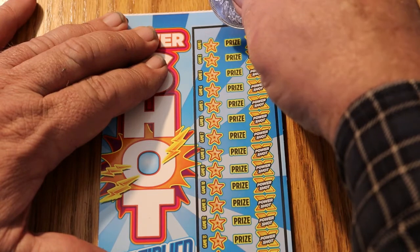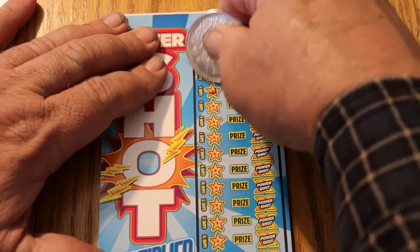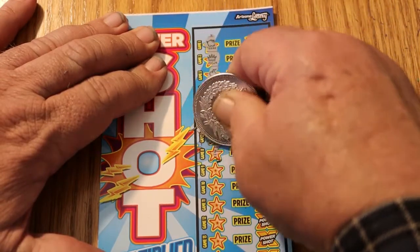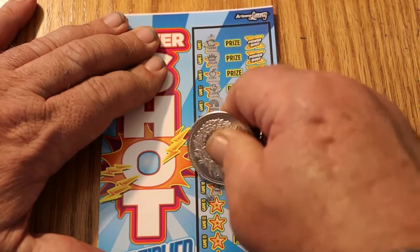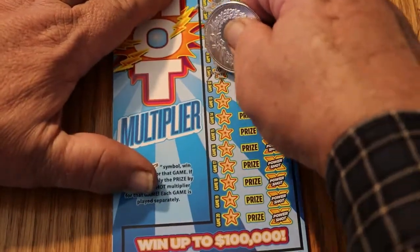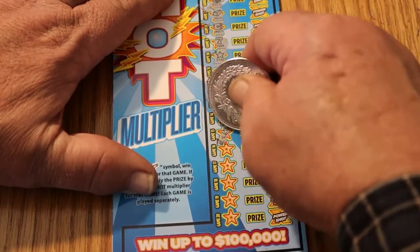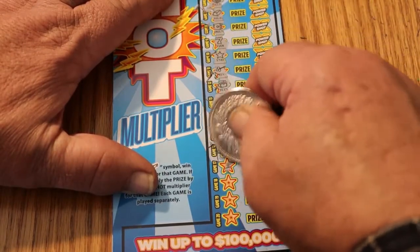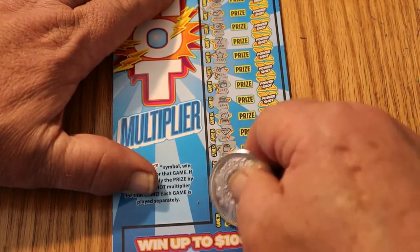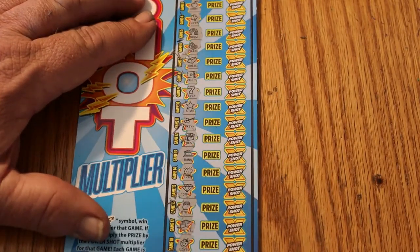Ticket 024, and we got one more after this. Nothing. Crowns. Rainbows. Bills. Bars. Volts. Sevens and stars. A key. Banks. Nuggets. Diamonds. Pot of gold. Some bills. A ladybug. A wishbone. And a ring. We got nothing on that one.